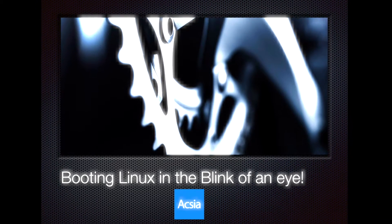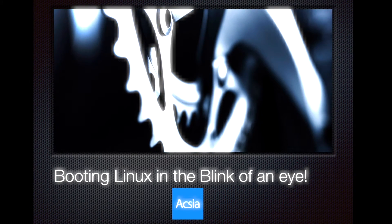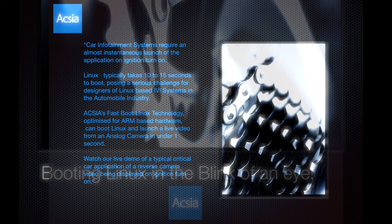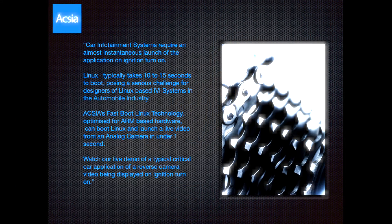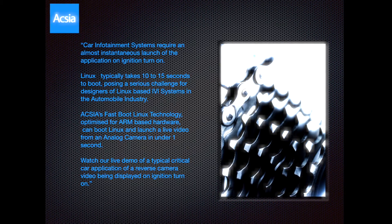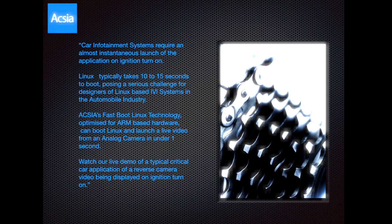Car infotainment systems require an almost instantaneous launch of the application on ignition turn-on. Linux typically takes 10 to 15 seconds to boot, posing a serious challenge for designers of Linux-based IVI systems in the automobile industry.